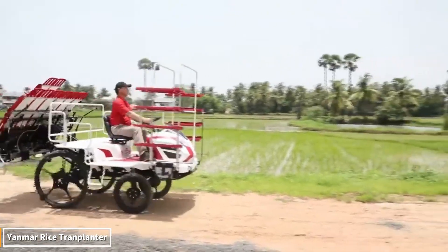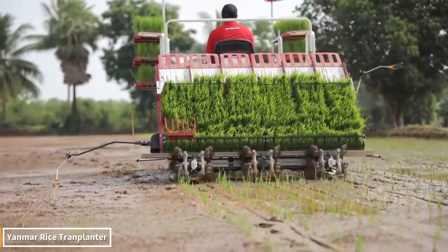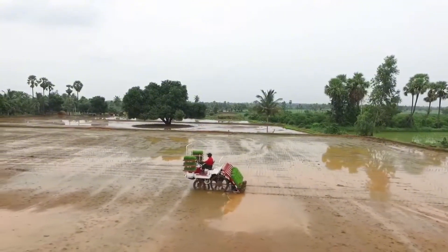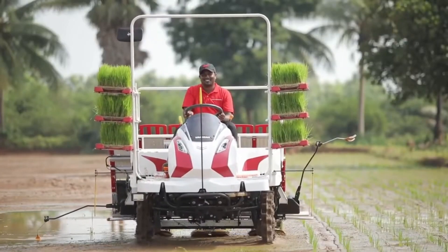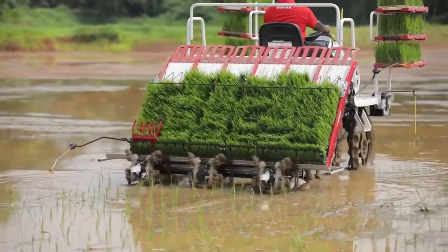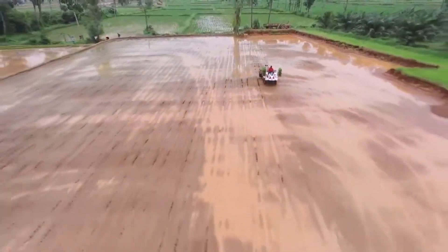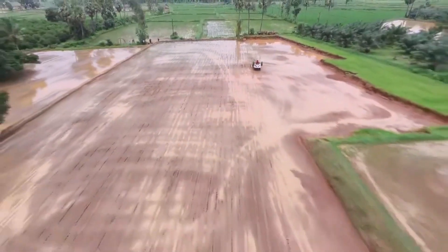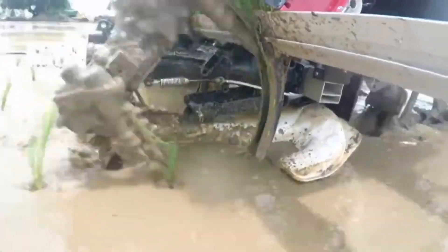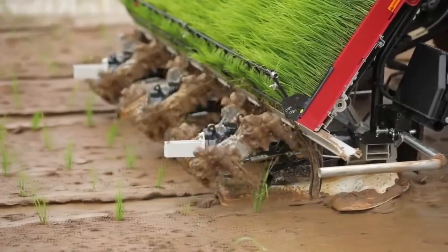What used to be a grueling task performed by dozens of workers, bent over for hours or even days, is now transformed into mere minutes of machine-like demonstration. The Yanmar rice transplanter delicately deposits rows of seedlings into the soil. Every movement is precise, every step meticulously planned. It glides over the water like a dancer. The gleaming green rows it leaves behind transform the field into a work of art.